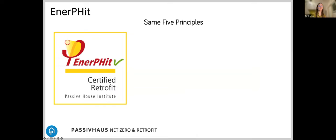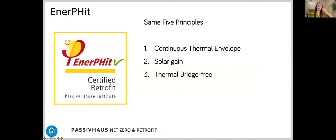The Passive House Enerfit standard — the retrofit standard — has the same five guiding principles as the Passive House new build standard. It's a fabric-based standard: you need a continuous thermal envelope, you need to optimize solar gain within the constraints of existing orientation, you need to aim for thermal bridge-free construction, and you want it to be draught-free, requiring an airtightness strategy. Because of that, fresh air is provided through a mechanical system called MVHR — mechanical ventilation with heat recovery.